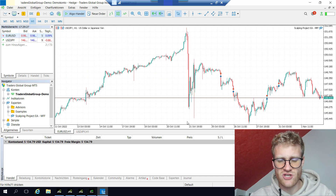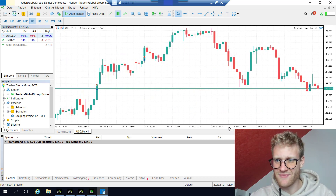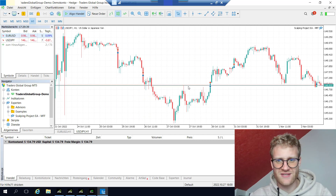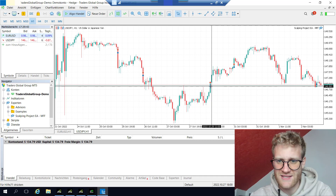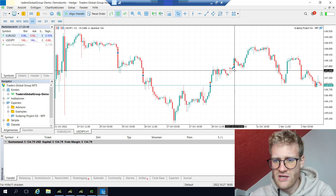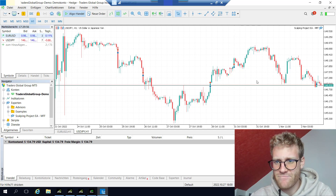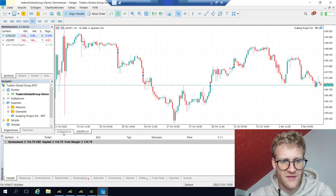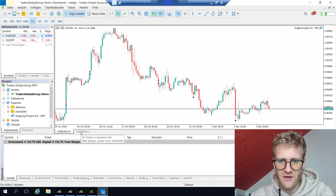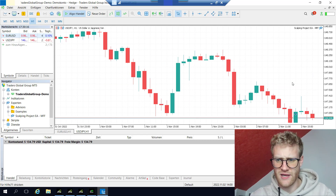Let's jump over to the USD/JPY chart, and here not everything is looking as fine as in EURUSD. This is not a catastrophe — this is just what happens in trading. The 28th of October was something I discussed in my last video, and on the 31st there was a small profit in USD/JPY. On the 1st of November there was no trade. Today there was another trade, and this is something I want to talk about in more detail.